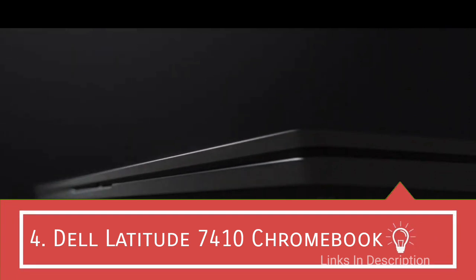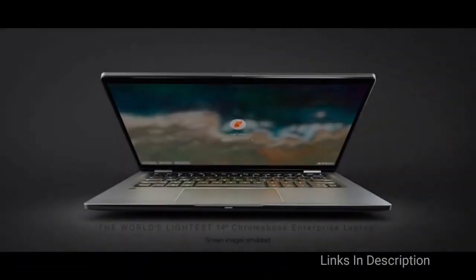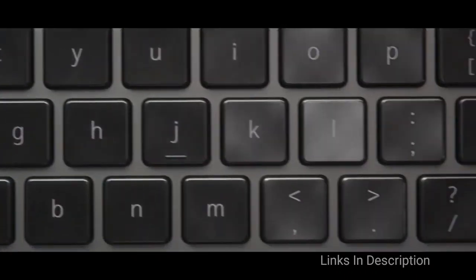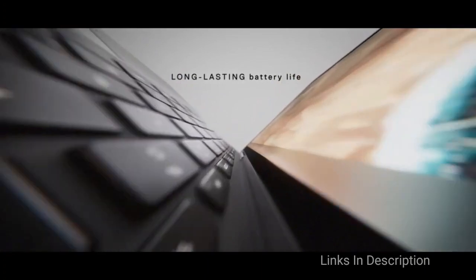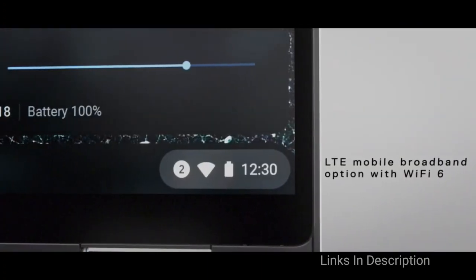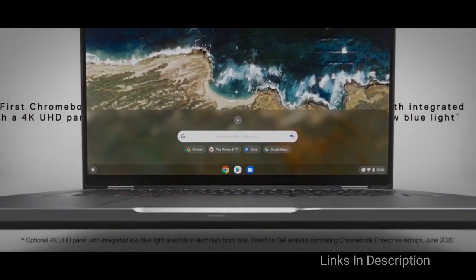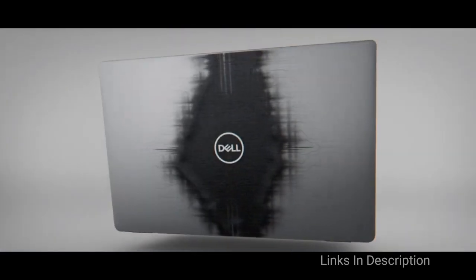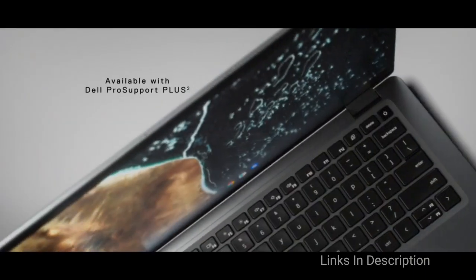Dell Latitude 7410 Chromebook Enterprise. Dell was starting to look slow in the Chromebook market until they launched this device. The Dell Latitude 7410 Chromebook Enterprise is no lackluster either. It comes with the Intel Core i5 processor, 8GB of RAM, and 128GB of storage. The display has a full HD resolution and the metallic build is gorgeous. You can also pick whether you want a 2-in-1 or a classic clamshell body — the latter is the cheaper of the two, but both are pretty expensive.